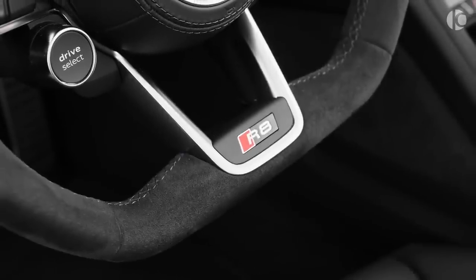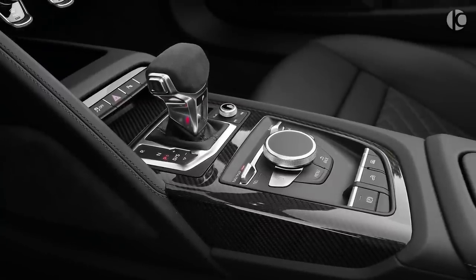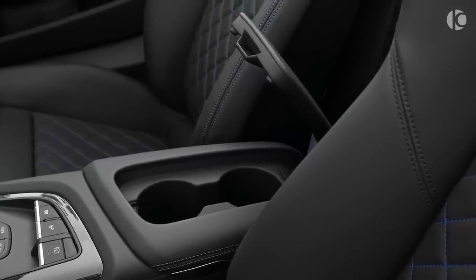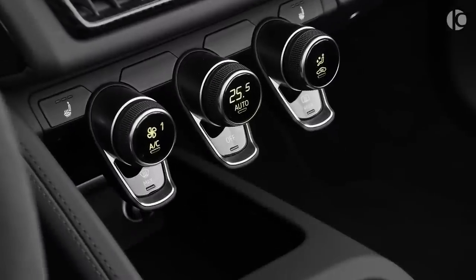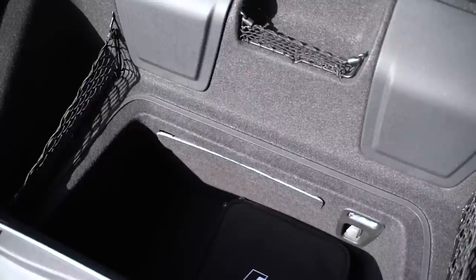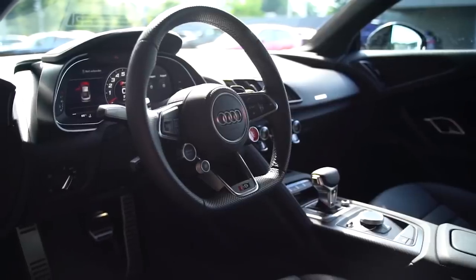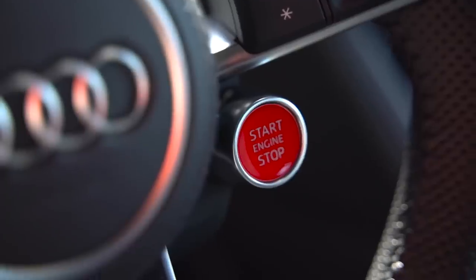The high-quality cabin might be slightly conservative in design, but the layout is very plain and simple. The seating position and view through the windscreen sets the right tone, and the quality of materials are definitely up there with some of the best supercars for the price. There's a useful storage area behind the seats and a deep storage compartment in the nose of the car. The cabin is dominated by the virtual cockpit.